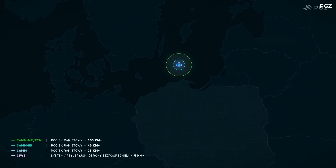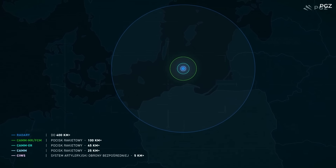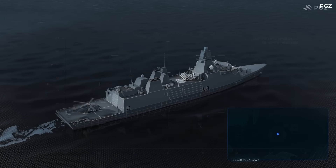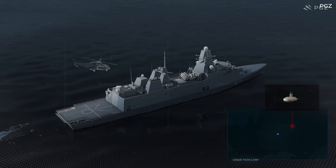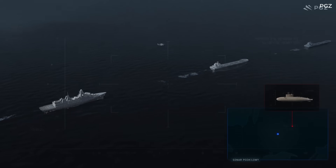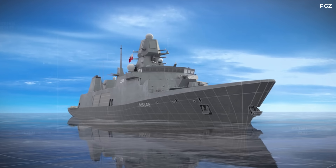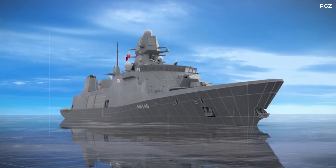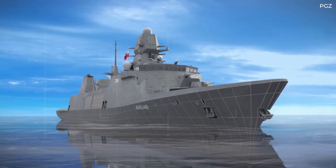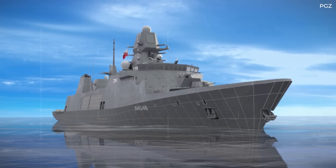The NS-50 radar, in conjunction with the TSA-6000 IFF interrogator, offers advanced capabilities in air and surface detection, tracking, and classification. The vessel will also be equipped with an Artemis infrared search and track system and STIR-1.2 EO Mark II fire control radar.